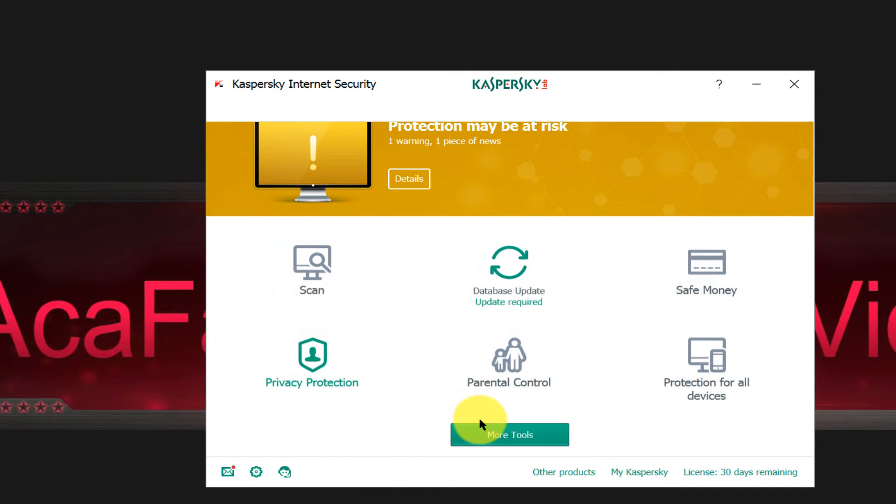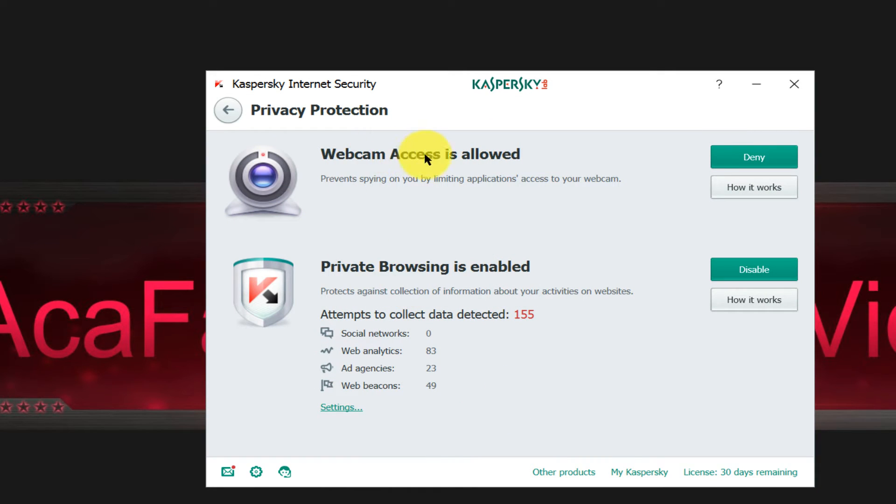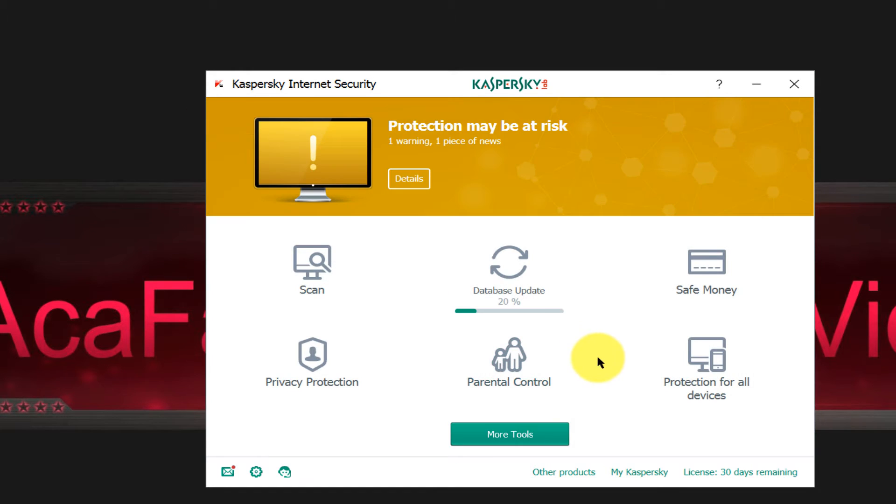Then you have privacy protection — webcam access — which prevents spying on you by limiting application access to your webcam. There's also private browsing, which protects against collection of information about your activities on websites and attempts to collect your data. So far there have been 155 such attempts, as you can see in the statistics here.